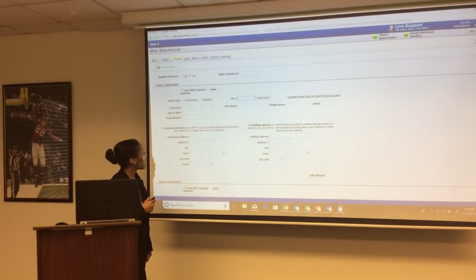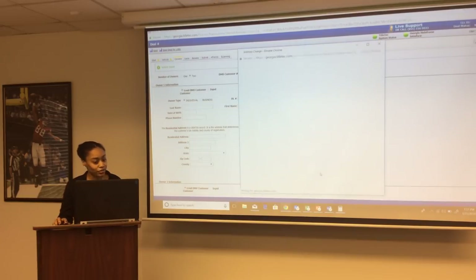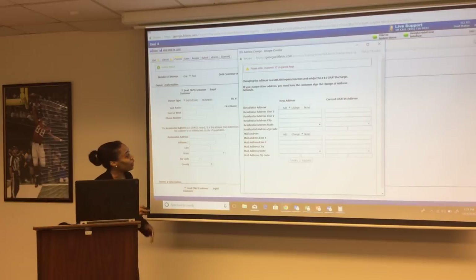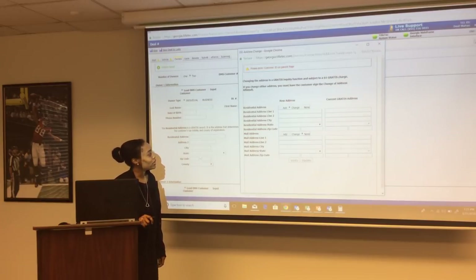The system will do an inquiry with the Department of Driver's License Services to match the correct name on the license. For residential address, the system pulls the customer's address based on their last tax liability or county registration. If the address is incorrect, you must edit it. You will be charged a $1 fee to edit the address. Type in the customer's address and click 'verify update' — an MB-34 form, the change of address affidavit, will pop up.